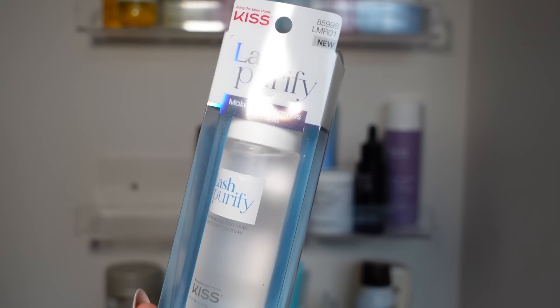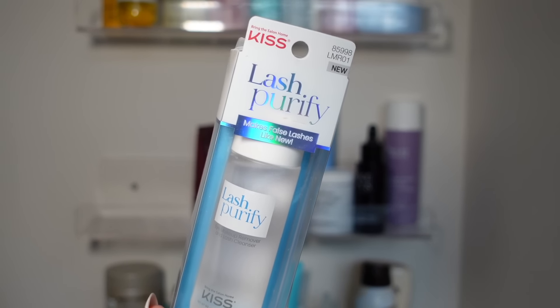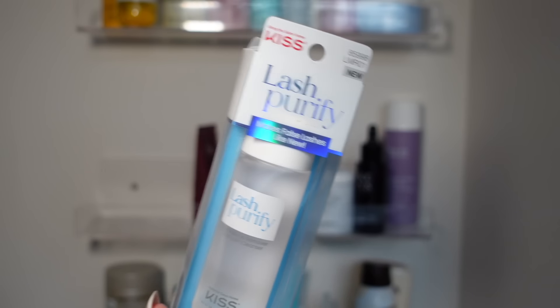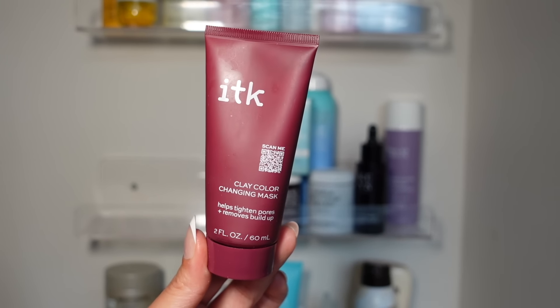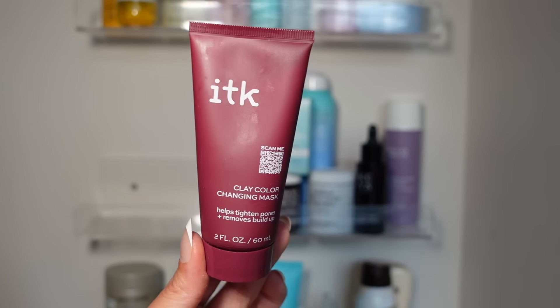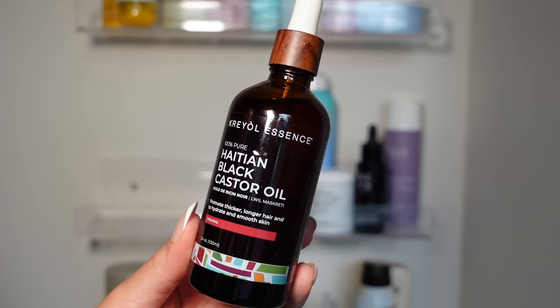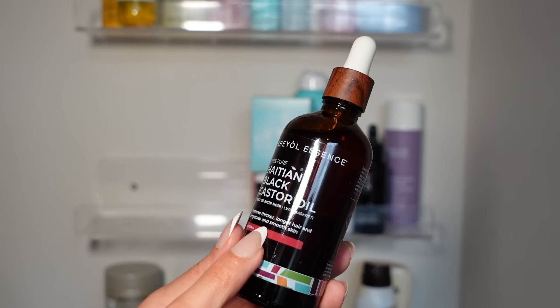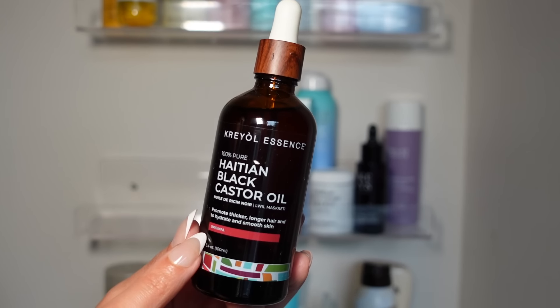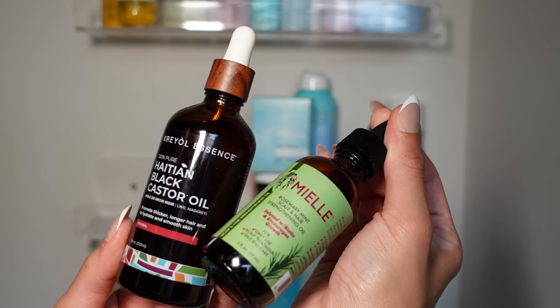The Lash Purify Eye Makeup Remover from Kiss — I'm going to donate because I just ended up storing it away and never used it. The ITK Clay Color Changing Mask I used twice and didn't notice a huge difference, so I'm getting rid of it. Then I have the Pure Haitian Black Castor Oil — I like to keep castor oil on hand. I want to start using this for hair growth combined with the rosemary oil. I think that would be a really good combo, so I'm keeping it.